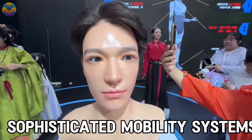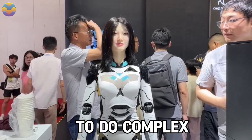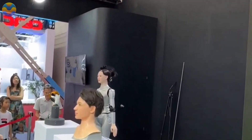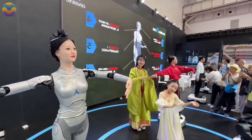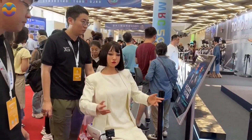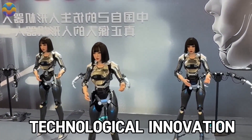Qingbao robots have sophisticated mobility systems and precise control, enabling them to perform complex tasks effectively. The Chinese government has also set ambitious targets for the humanoid robot sector, seeking mass production within less than 10 years by 2025, as part of its broader strategy to drive economic growth through technological innovation.